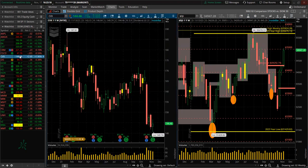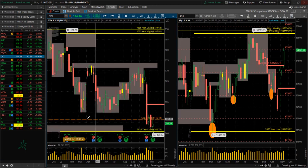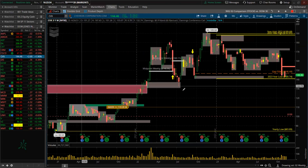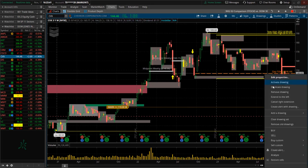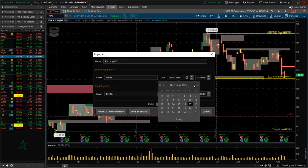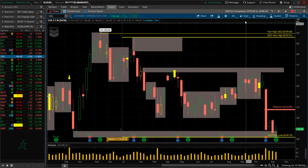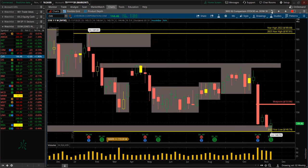Chevron — new low for the year. Also filled that gap all the way from back there. That was a gap from last year — gapped up then, and we filled that gap. That was a swing low. It's right in there now — a potential buying opportunity. If there's a trigger on the candle, bull put spreads down here would be better. That's Chevron.